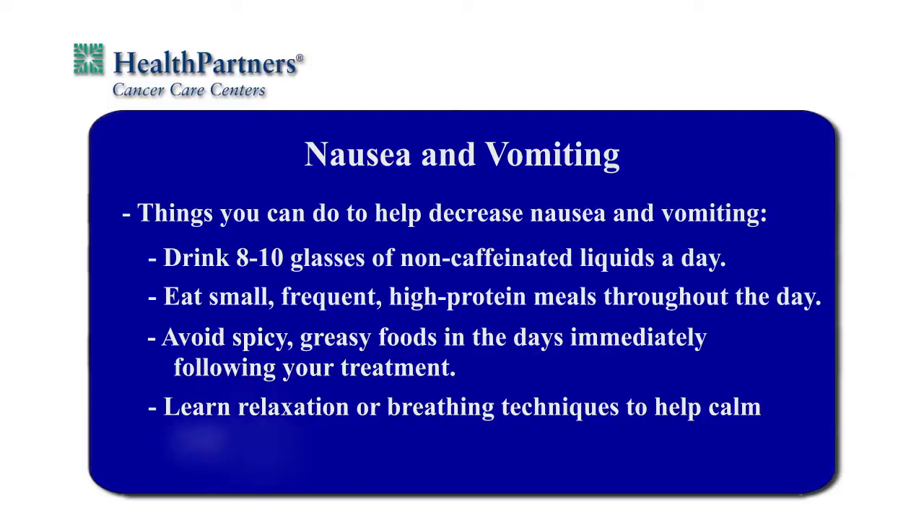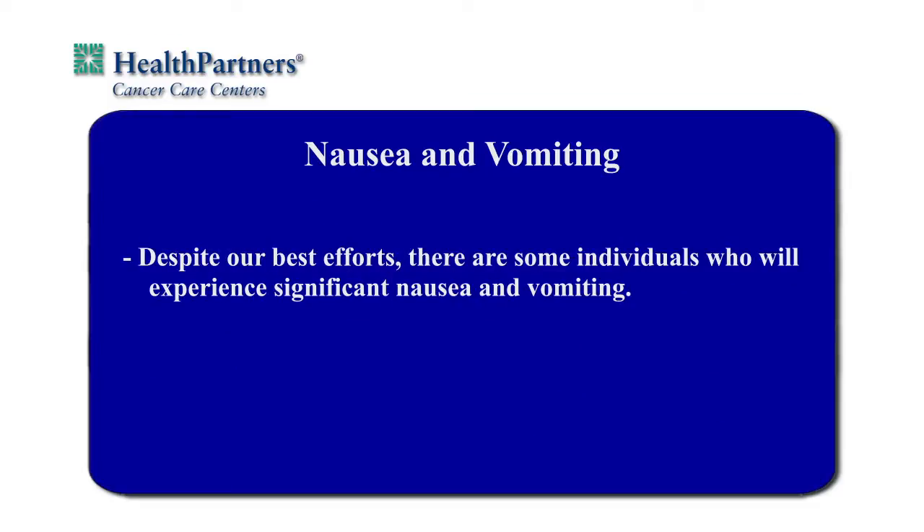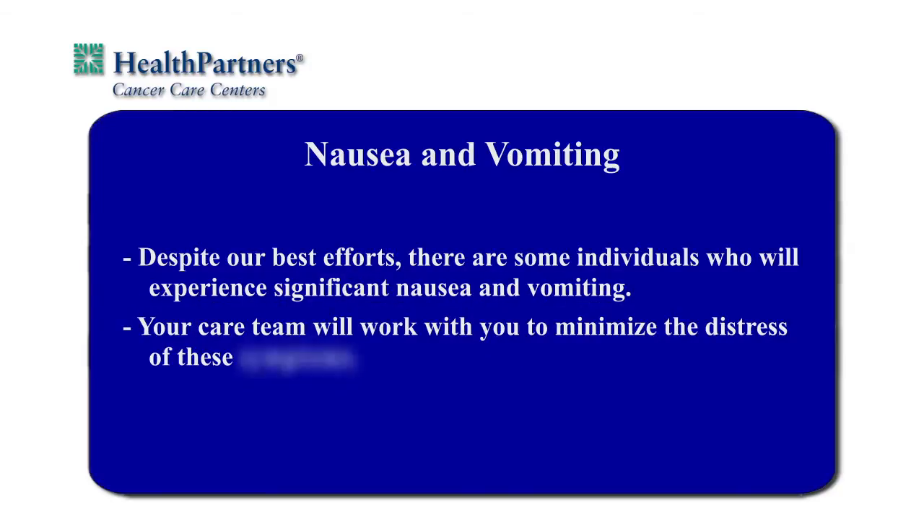Learn relaxation or breathing techniques to help calm your body. Despite our best efforts, there are some individuals who will experience significant nausea and vomiting. Your care team will work with you to minimize the distress of these symptoms. Even if you do not experience nausea and vomiting, you may notice changes in your appetite. You may have loss of appetite, increased appetite, or changes in taste. To cope with these changes, you can schedule an appointment with a dietician or discuss with your nurse.